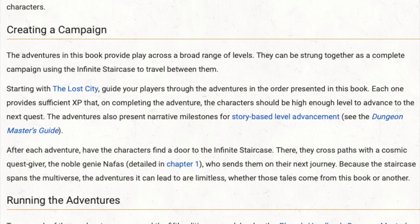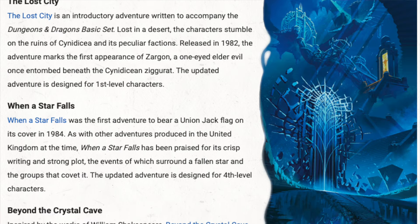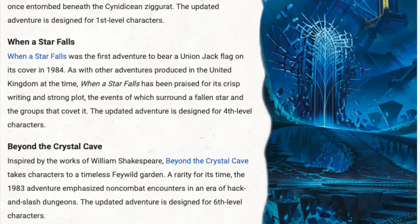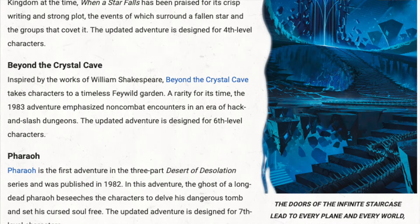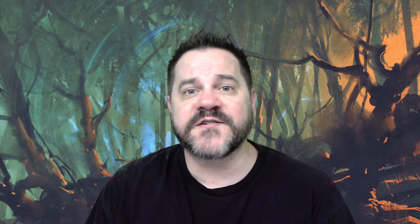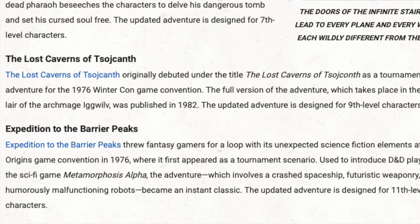According to the book, each of these six adventures should take three to four sessions, around 12 to 16 hours each. Those adventures are: The Lost City for 1st to 3rd level, When a Star Falls for 4th to 5th, Beyond the Crystal Cave for 6th level, Pharaoh for 7th to 8th level, The Lost Caverns of Tsojcanth for 9th to 10th, and Expedition to the Barrier Peaks for 11th to 13th. Let me talk about the overall plot hook, then we'll do a brief review of each individual adventure.